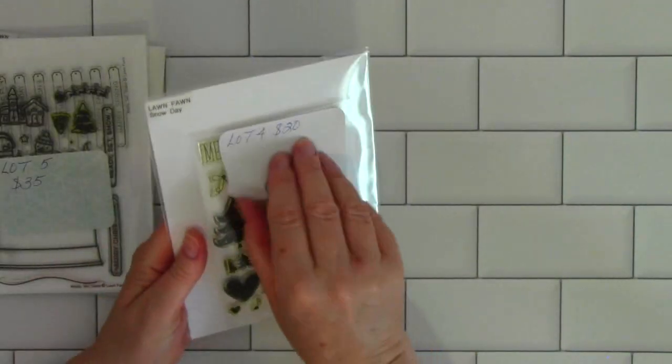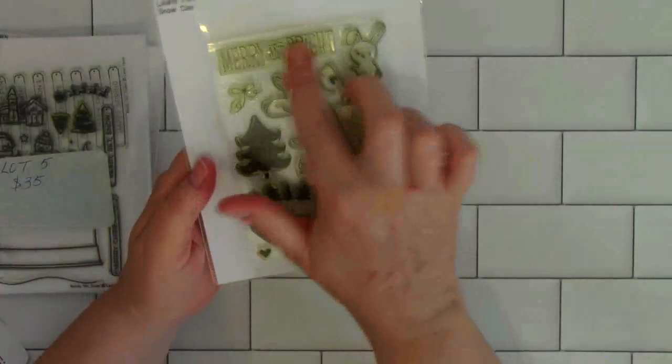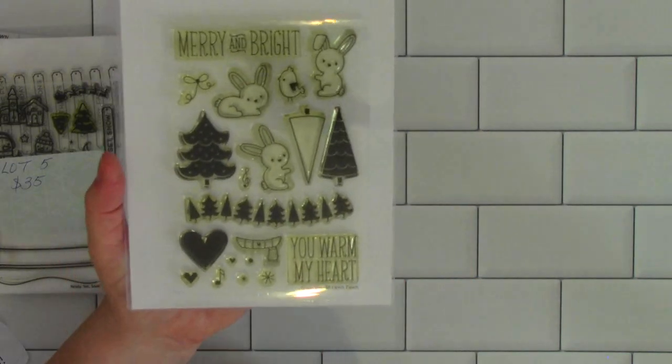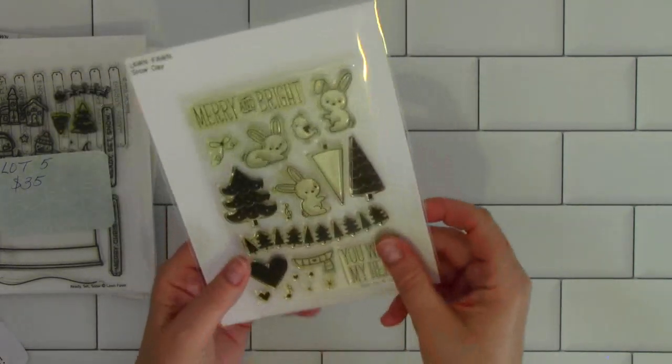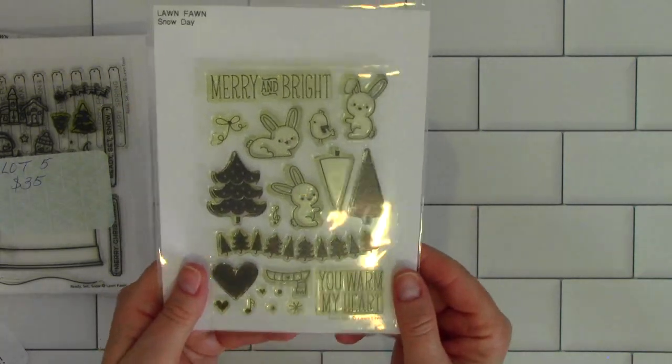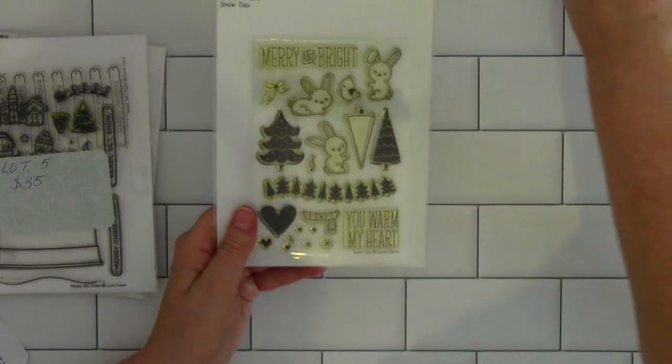Lot four is new, but it yellowed — when I purchased it, that's how it arrived. I have never used the dies; they're still connected. I am asking $20 for that. So that is lot four at $20.